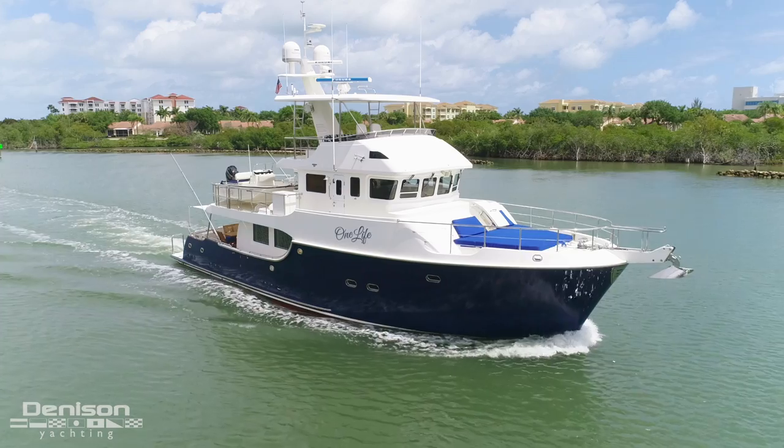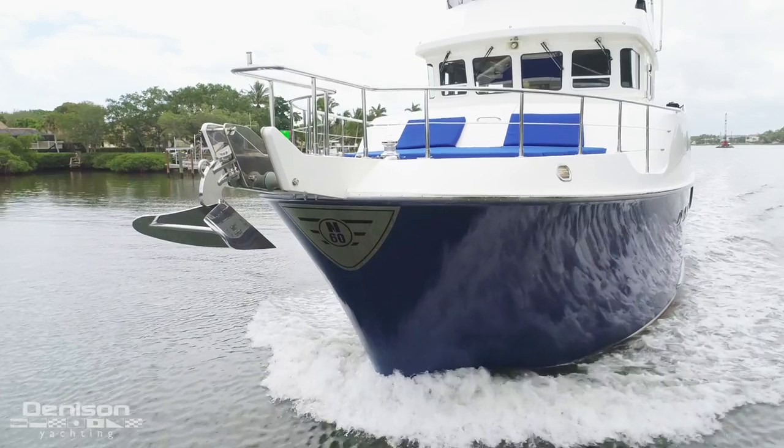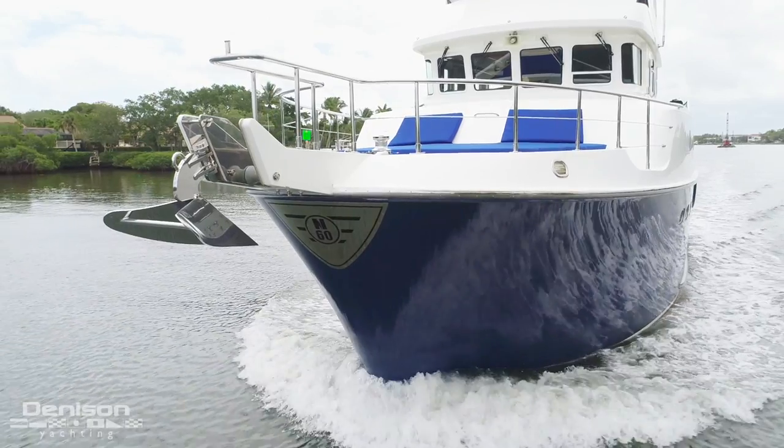Hi, I'm Jared Hebert with Denison Yachting. We are here in Jupiter, Florida for a walk through this beautiful 2013 60-foot Nordhaven flybridge. We're going to take a look at what makes her one of the most desirable trawlers on the water.